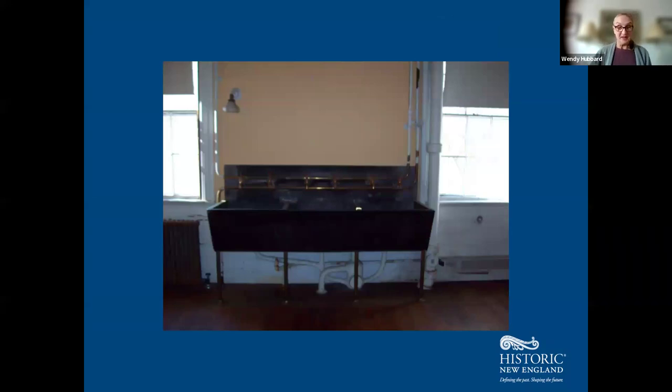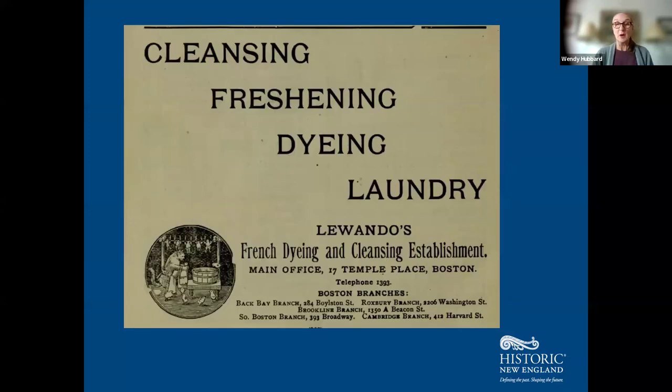The laundry was primarily handled by someone employed as a day laborer — generally a young female Irish immigrant who came to the house a couple of times a week for washing. Very often things would be taken out of the home to laundresses who had their businesses. The Codmans also used commercial laundries, including Lewandos, with branches in Cambridge, Roxbury, Brookline, and a main office at Temple Place in downtown Boston. We know the Codmans used this laundry because their invoices and payments survive in the documents.